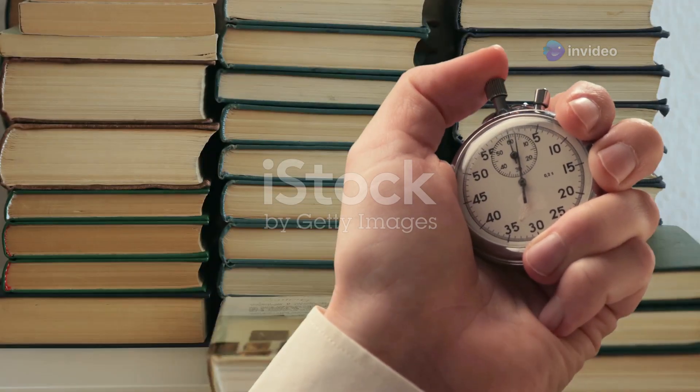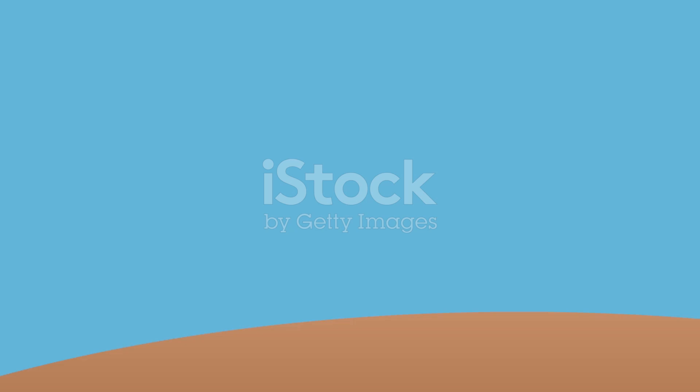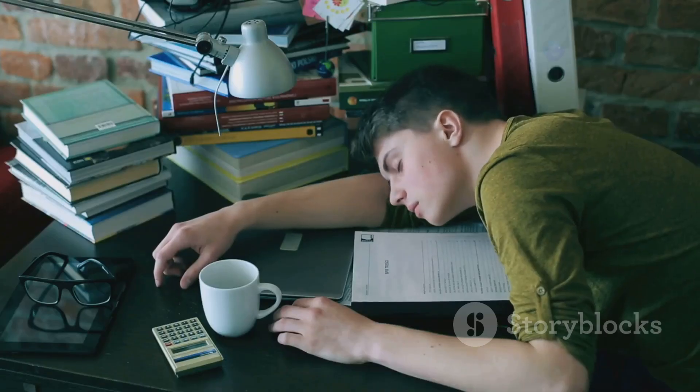First up, the Pomodoro Technique. Study for 25 minutes, then take a 5-minute break. Repeat. It's like a workout for your brain — you wouldn't run a marathon without breaks, right?